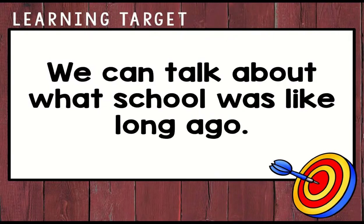Now that you've learned a little bit about how schools were long ago in our country, we can talk about what schools were like long ago and how things have changed for us.